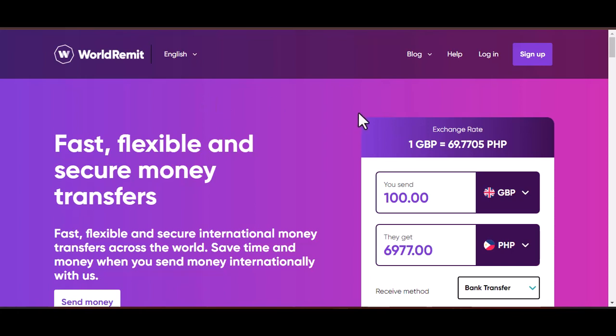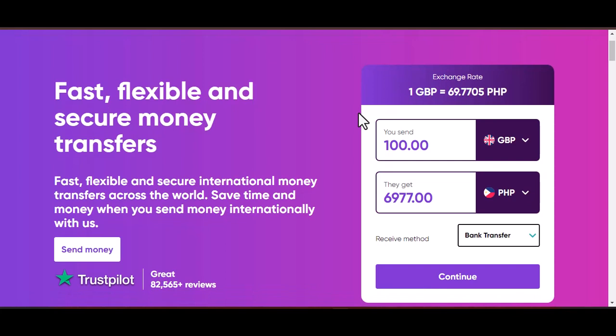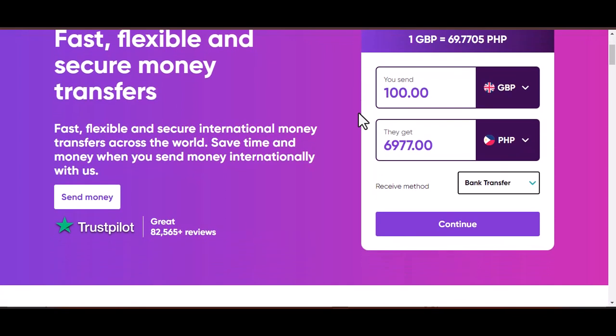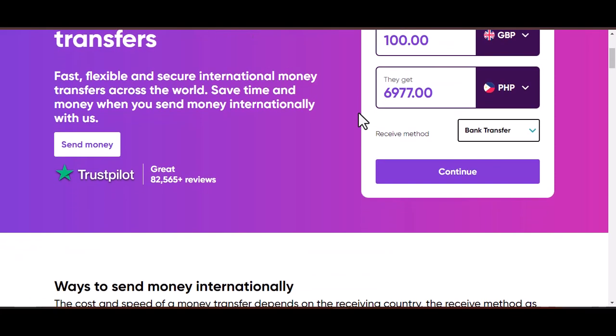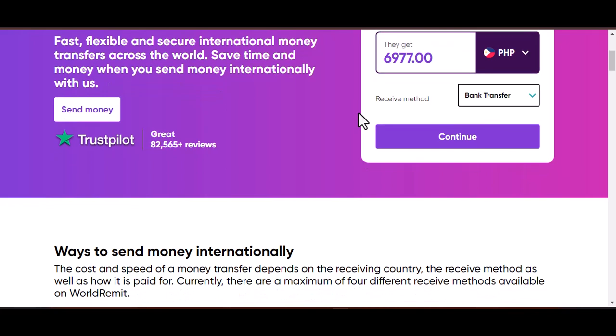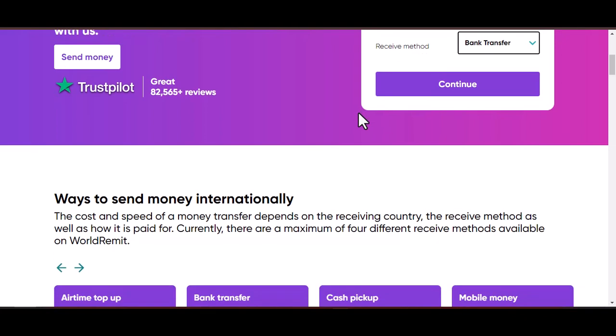You are not the only one. The process of transferring money across international borders can be complicated, particularly when it comes to getting in touch with customer care. In the event that you require assistance in tracking a transfer, have inquiries regarding fees, or simply want some peace of mind, knowing how to get in touch with a real person can be a complete blessing.